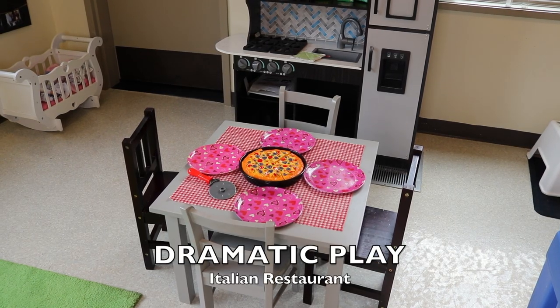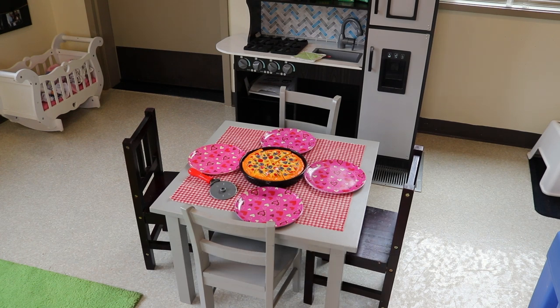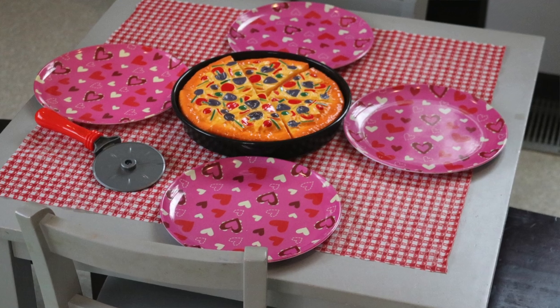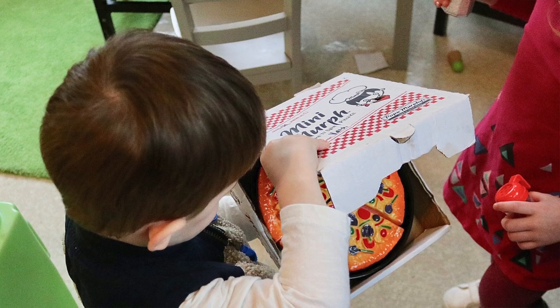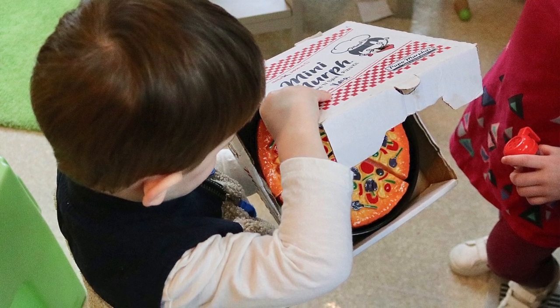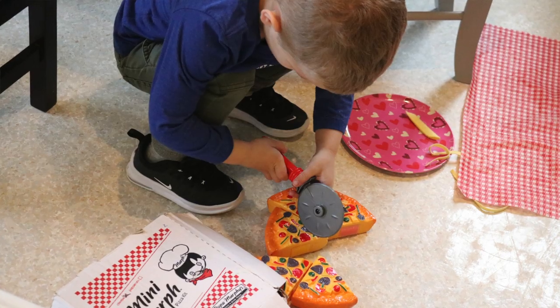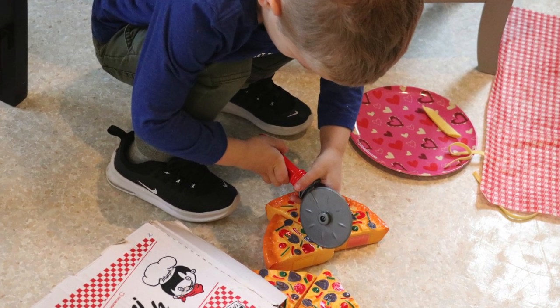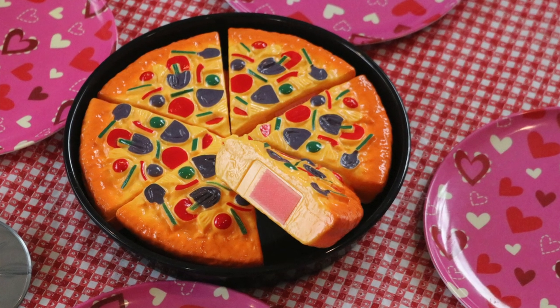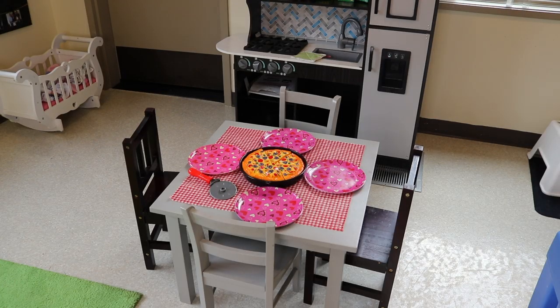On the other side of our dramatic play area, we had an Italian restaurant where we were pretending to have Valentine's dinner. Our young children loved talking about what kind of pizza they liked. The pizza was a huge hit — we had a little pizza box, and they kept putting it in the box and taking it out, using the pizza slicer, because those pizza slices are stuck together with Velcro so they can come apart. There were some really nice conversations about what kind of pizza and pasta they like.